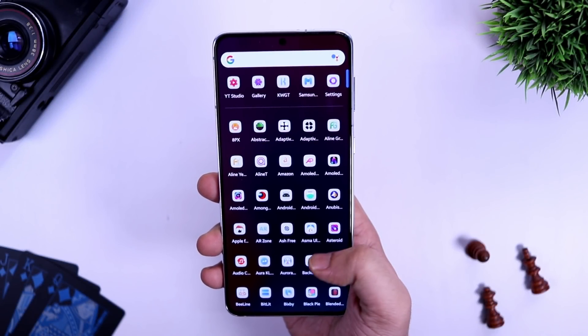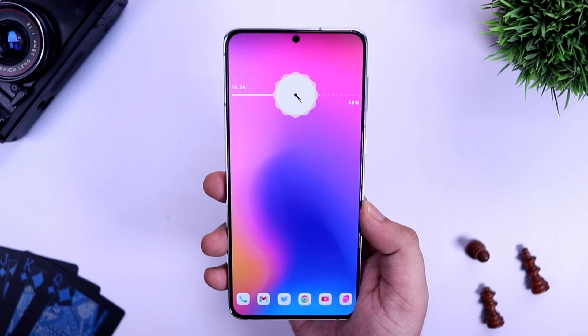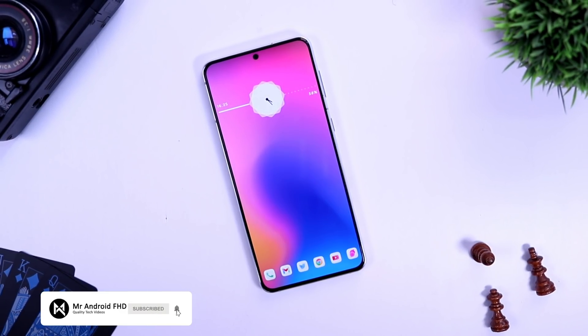That's pretty much it, guys — these are five amazing applications that you should definitely download for the month of October. If you liked this video, be sure to hit that like button and subscribe to this channel if you haven't already. I am Mr. Android and I will see you guys in the next one.